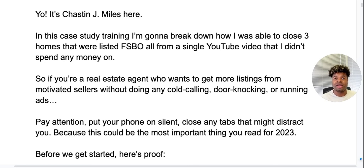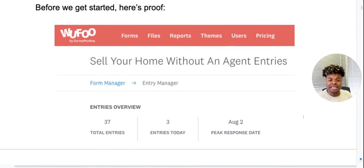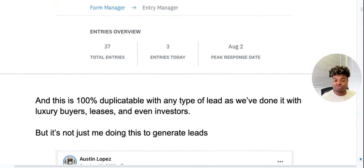Before we get started, I want to show you proof. This is how many leads I was able to generate from that video in a very short amount of time. I was using Wufu to actually capture the leads, which is a free form builder, but we're going to talk about Google Forms later. You can use either one — 37 total entries on this campaign. And this is 100% duplicatable with any type of lead. We've done it with luxury buyers, leases, and even investors.